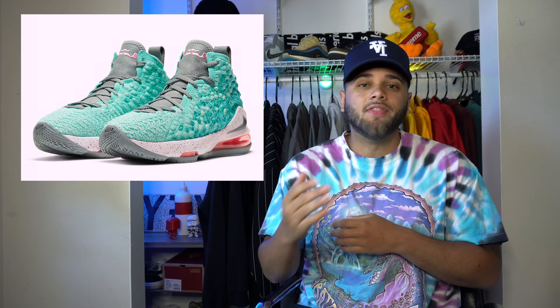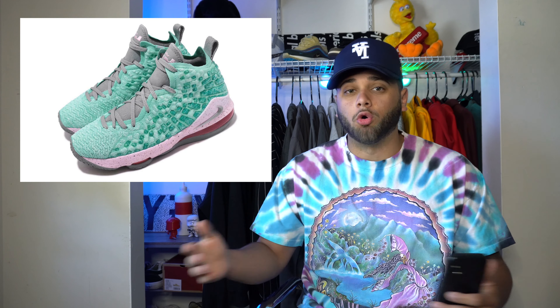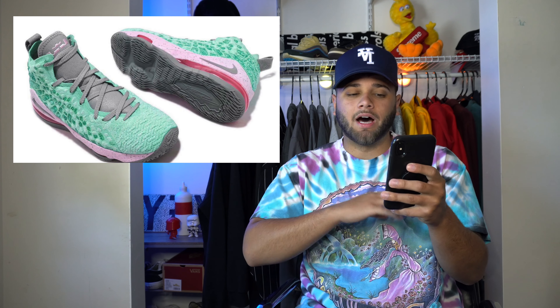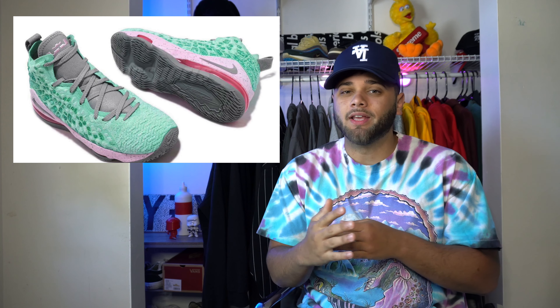On the 13th they're releasing the LeBron 17 in the South Beach colorway. If you've been into sneakers for a while you know how iconic this colorway is. It used to go for hundreds and hundreds of dollars back in the day with the older models, but now I would say the South Beach colorway hype kind of fell off. Still, it doesn't take away how dope this colorway is — you have that teal upper, the white speckled midsole, the orange air bubble with gray details on the outsole and tongue.